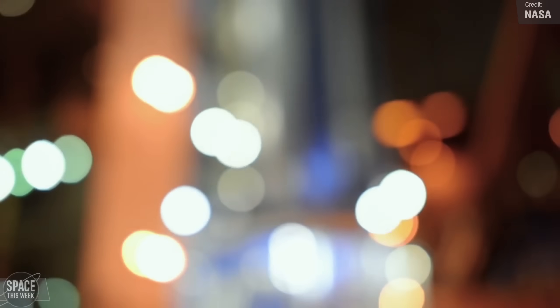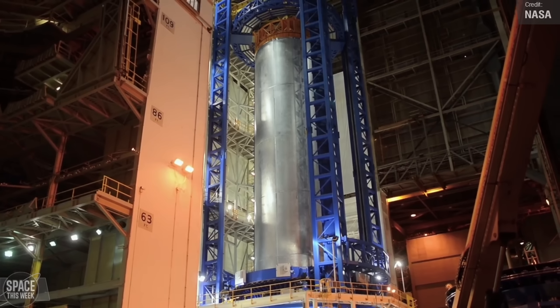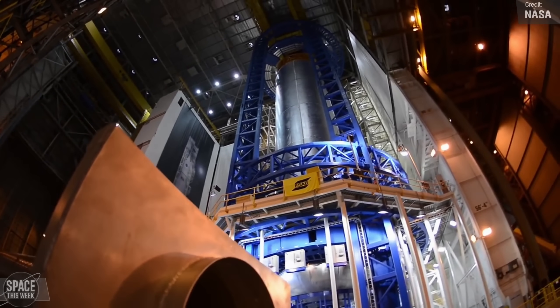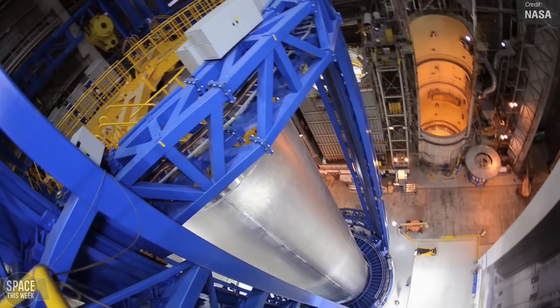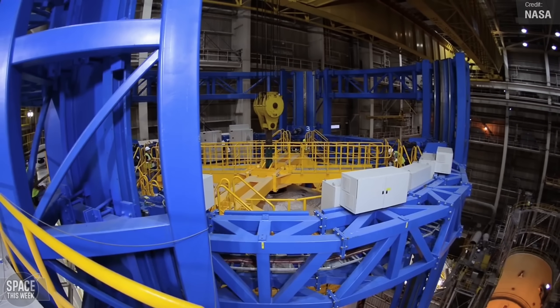In last week's episode of Space This Week — remember to subscribe so you get every update delivered straight to your subfeed, and please drop a like on this video if you're finding it informative, it really helps in the algorithm — I covered the big news that Blue Origin is back in the moon landing race with their own human landing system.